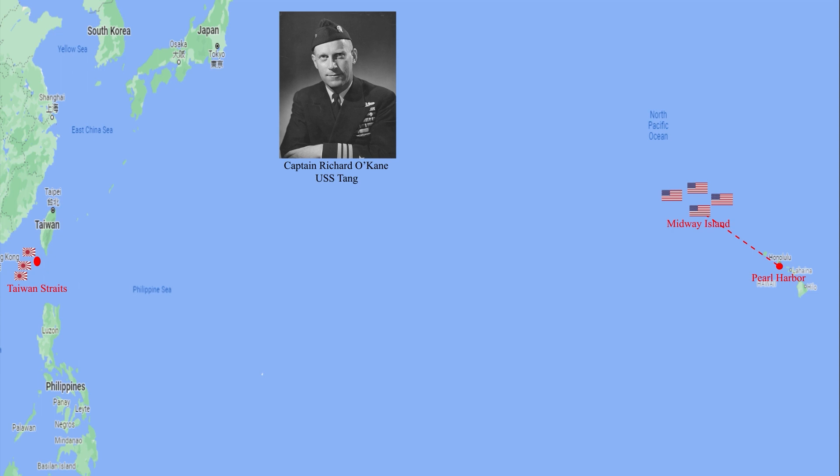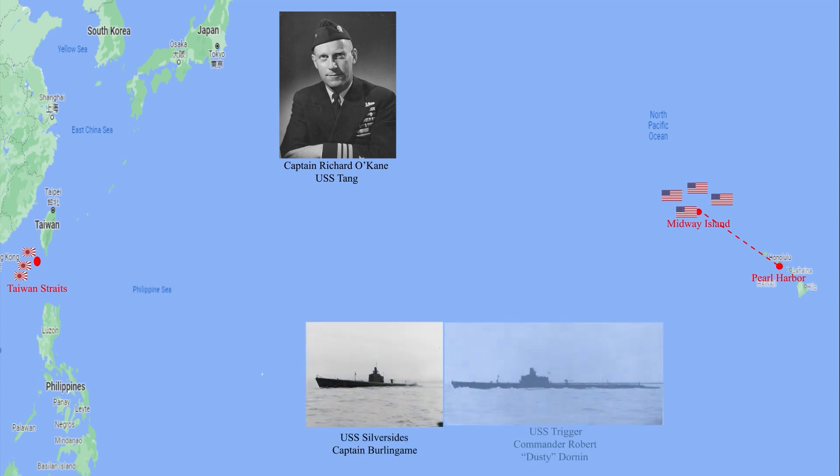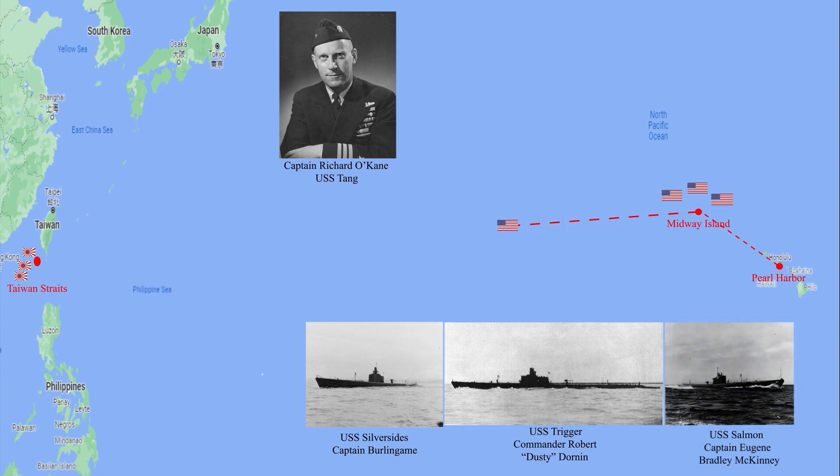A large area stretching northeast from Formosa was known to be mined by the enemy, and Tang was given the choice of making the passage north of Formosa alone or joining a coordinated attack group of USS Silversides SS-236, USS Trigger SS-237, and USS Salmon SS-182, under Commander Coy in Silversides, which was to patrol off northeast Formosa. Tang chose to make the passage alone, and these vessels never heard from Tang, nor did any base after she left Midway.